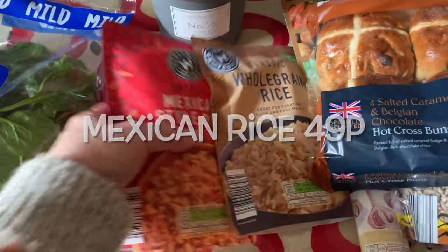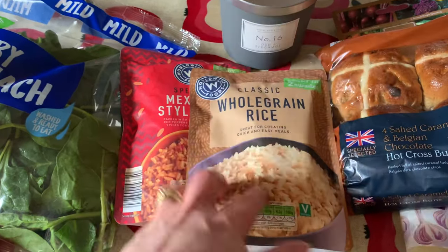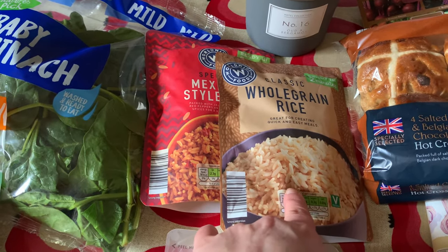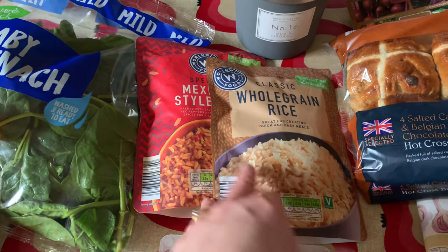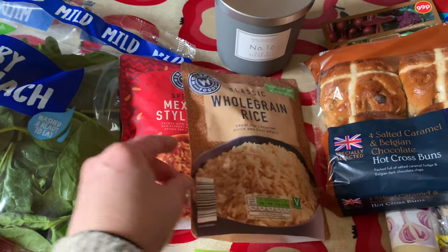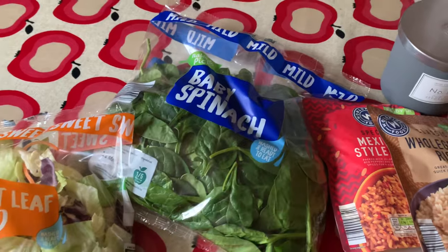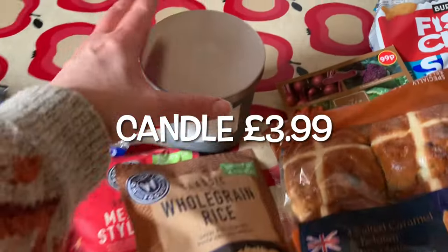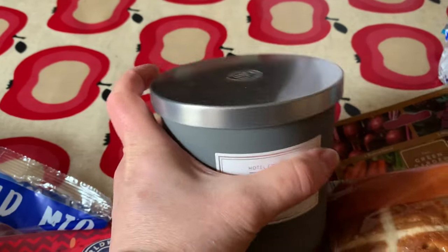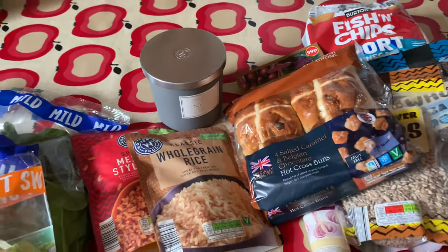These rice packets are really good - I think they're about 35p - just enough for the two of us. We've found it's a lot easier than getting a pan and cooking all the rice, and probably cheaper now with electricity and gas prices. We get through loads of spinach so I picked up a bag of that. I also picked out a candle - ooh, bergamot! They had honey and tangerine too but I liked the deeper smell of this one.